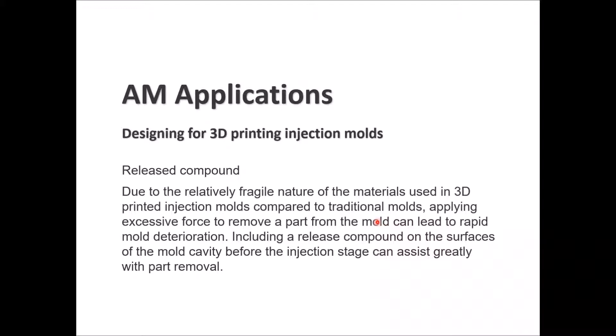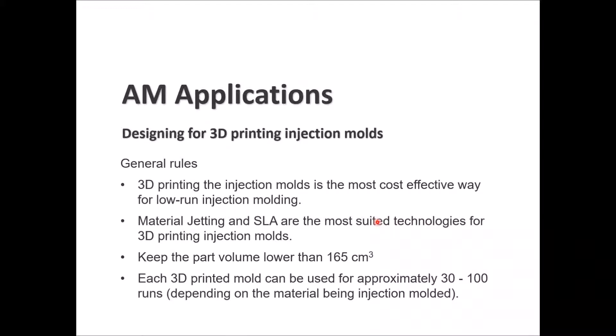Materials used in 3D printing are usually more fragile compared to traditional molds — applying excessive force to remove parts can lead to rapid mold breakage. Applying a release compound to the mold cavity surface before injection will assist in removing the part. General rules: 3D printing injection molds are most cost-effective for low-run injection molding; material jetting and SLA are the most suited technologies; keep part volume below 165 cm³; each 3D printed mold can be used for approximately 30 to 100 runs depending on the material being injected.